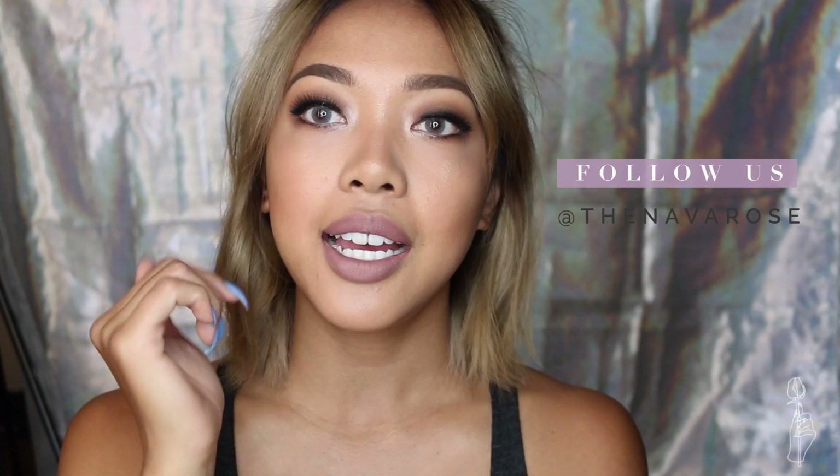If you guys did enjoy the video, please give it a thumbs up. If you guys haven't subscribed to the family yet, you can do so down below. All my socials are at TheNavaRose — links will be down below as well. I will see you guys in the next upcoming video, coming soon, probably in a couple days. See ya, bye!